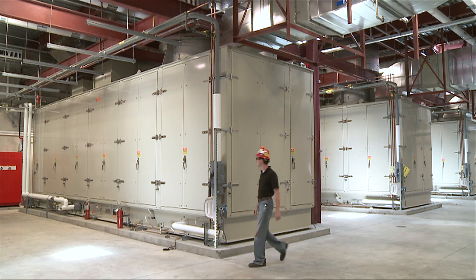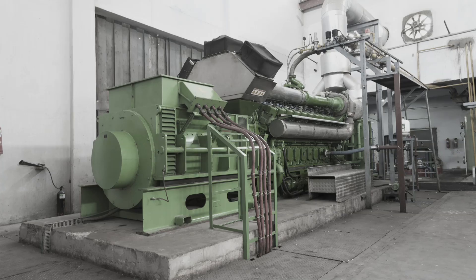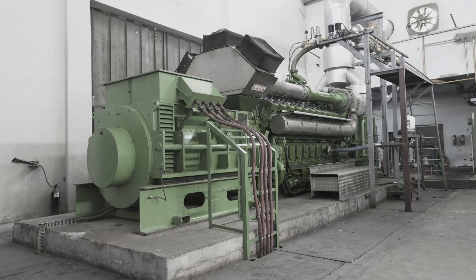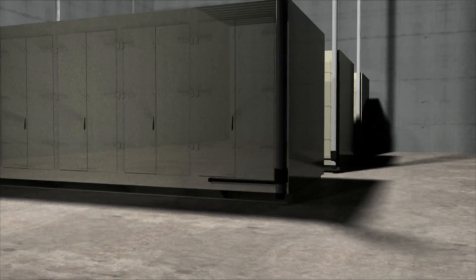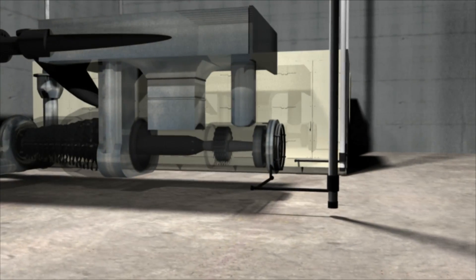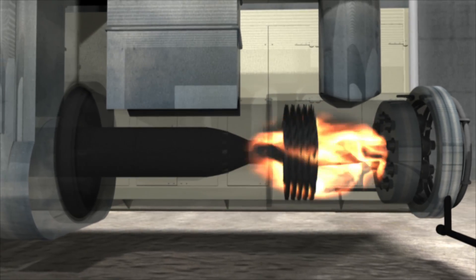This is where Ameren's commitment to the best technology really makes a difference. Older technology uses reciprocating engines, like large diesels, to generate electricity from landfill gas. The Maryland Heights Renewable Energy Center uses advanced turbines, similar to jet engines, which burn landfill gas cleaner and greener than any other technology available today.